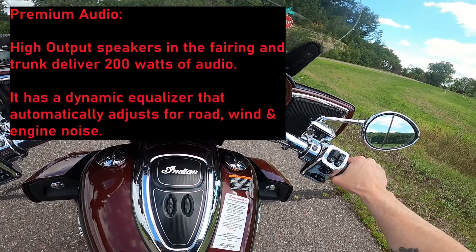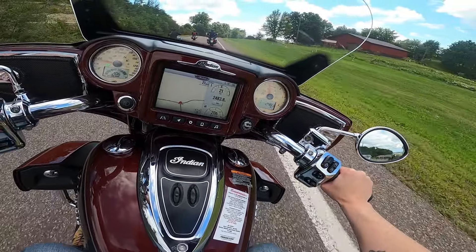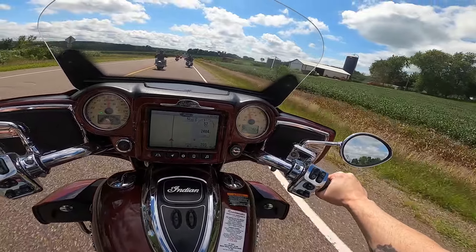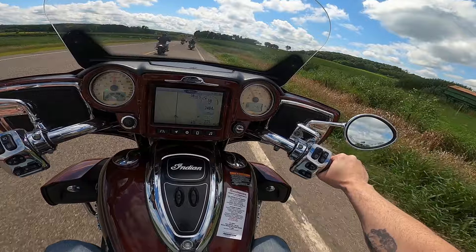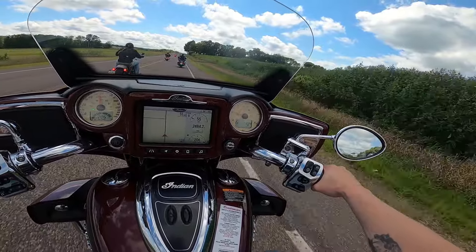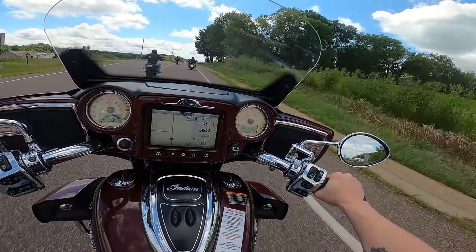This is a cool bike. They had other Roadmasters available to ride but I picked this one because I like the color — and color is very subjective. Unless you're Pete, then all bikes need to be black and chrome as God intended — I pretty much agree with that 95%. But I'm a big fan of reds.